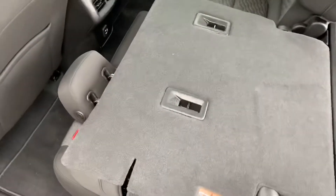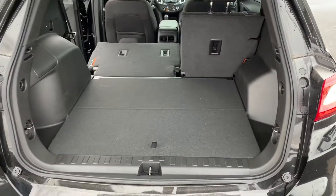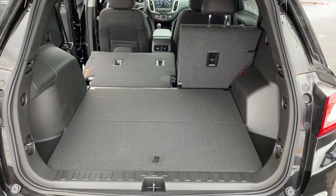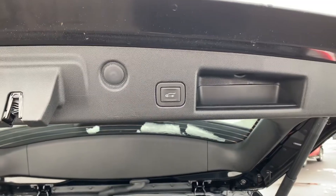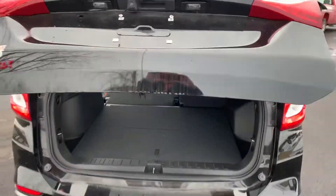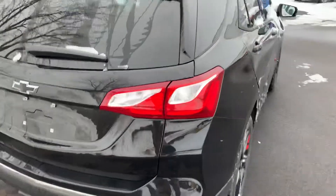Those seats actually fold down — I'm just going to put these headrests down and grab this release mechanism right there. They are a 60/40 fold flat, so you can still have one or two passengers and be able to put a long object in there. If you fold them both down you're going to get a ton of cargo room. You also have your release here to close the lift gate. Super well-equipped again; black badging on the back with the Redline Edition — beautiful vehicle.